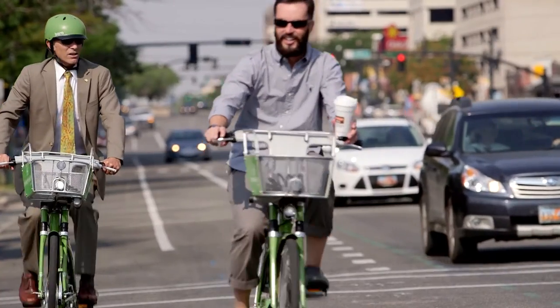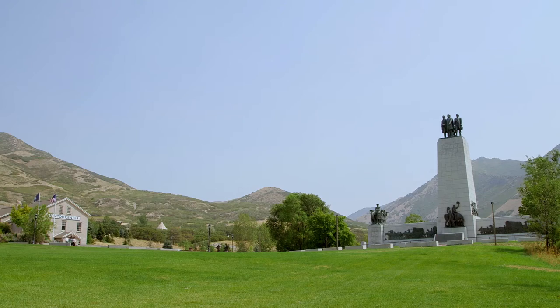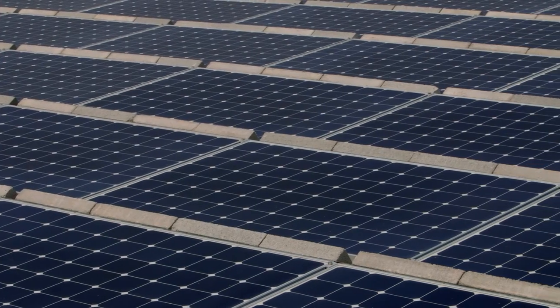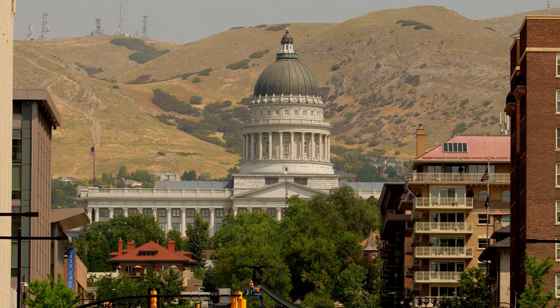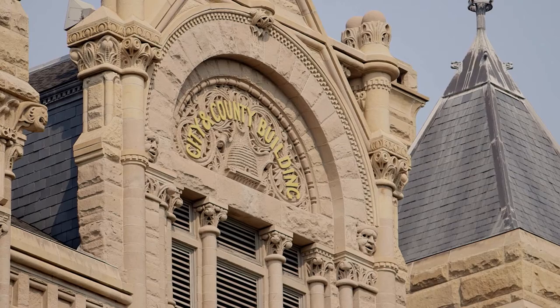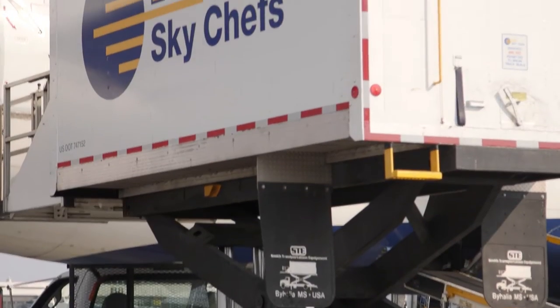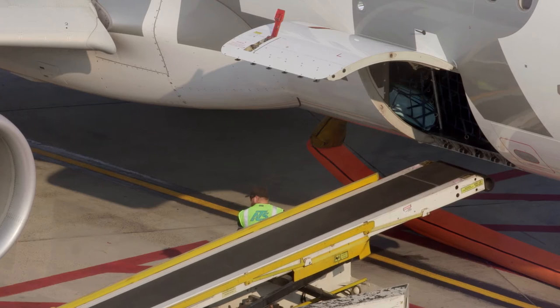Salt Lake City is a place where we hold our environmental quality to the highest standards and expectations. We will incorporate state-of-the-art sustainability features in this airport, and that begins by reducing our energy use. We've set net zero as the goal for every city facility. Over a period of years, the airlines will convert their ground equipment to electrically charged vehicles.